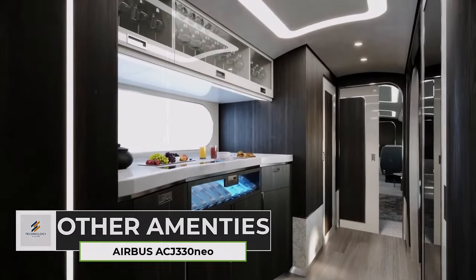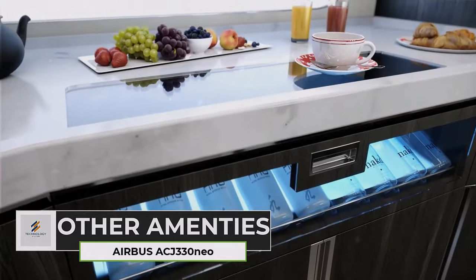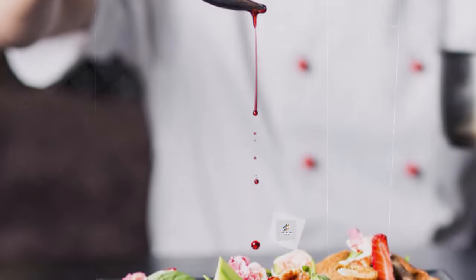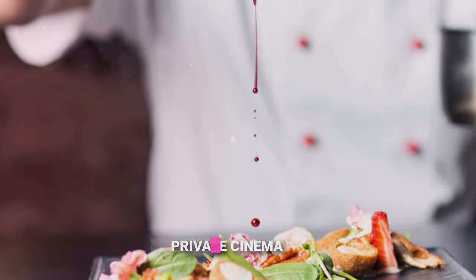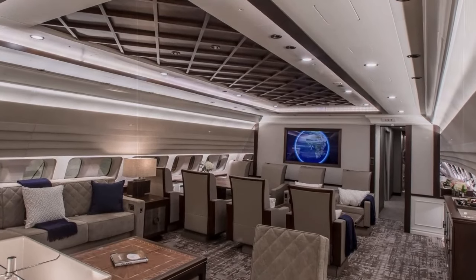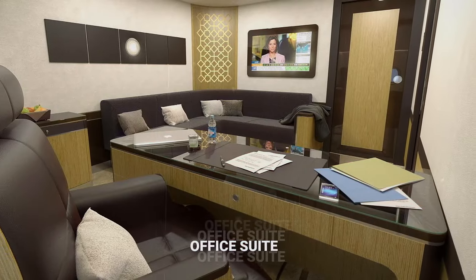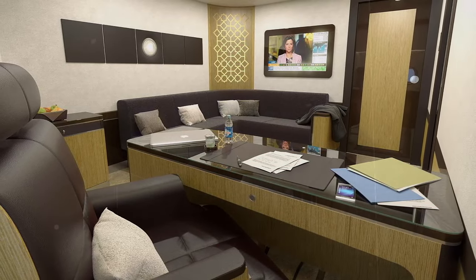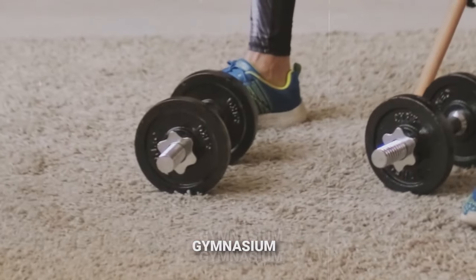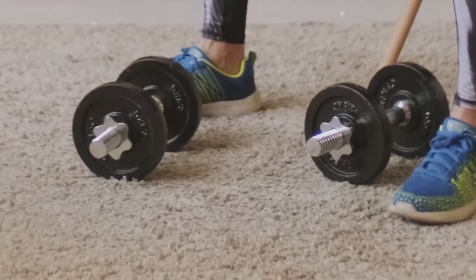Other amenities include a fully equipped kitchen where you can prepare gourmet meals or indulge in your favorite snacks — imagine having a personal chef whip up culinary delights to your liking. A section of the cabin can be transformed into a private cinema with surround sound and plush seating. A dedicated office suite with multiple workstations and advanced technology caters to business needs, and a compact onboard gym lets you stay active even at 40,000 feet.